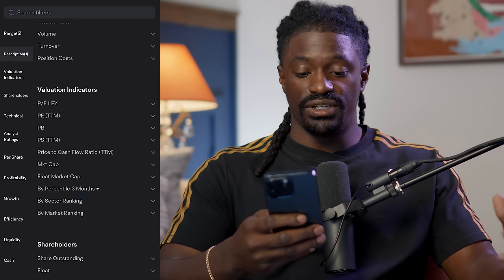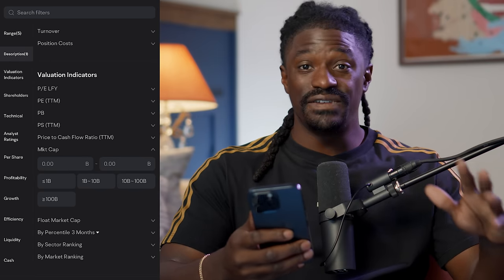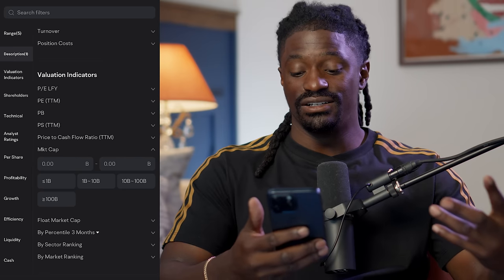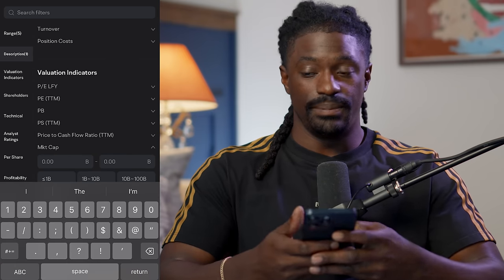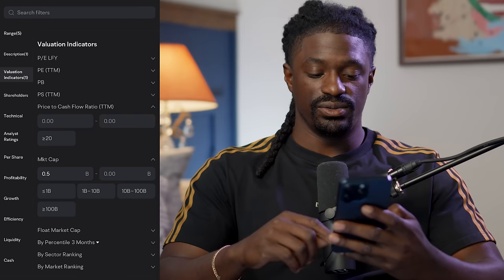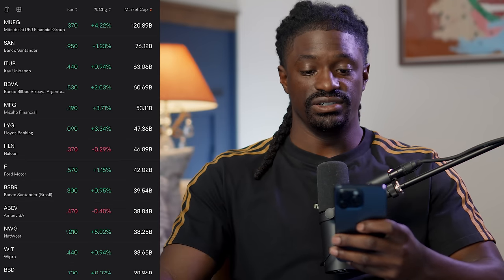Another important filter is the market cap. We're not looking for penny stocks — even though these companies are under $10, we want decently quality companies. So we want to eliminate all penny stocks. We're going to type in a minimum market cap of $0.5 billion, all the way up to the top. The results are now down to 512. Let's click view results and sort by market cap. The highest market cap on here is $120 billion.